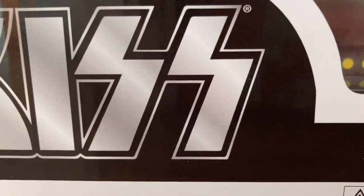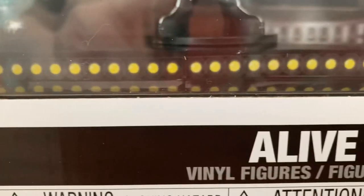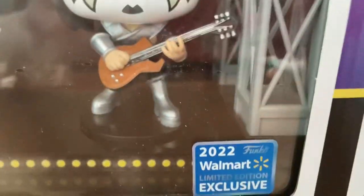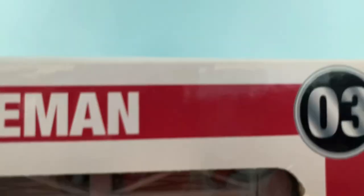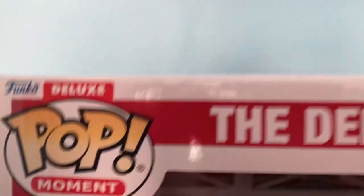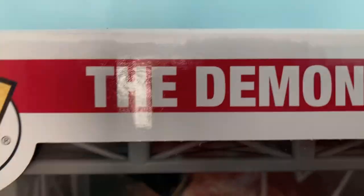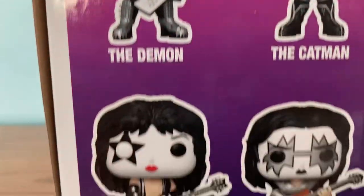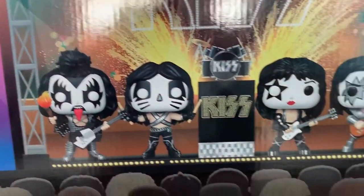Now the next one is my favorite band of all time — KISS! This one's called Alive 2 Tour 1978, which is when they actually did the tour. This is also a 2022 limited edition exclusive, and it's number three in the set, right after AC/DC. I forgot to point out that this is called a Deluxe Pop Moment — everyone else calls it a stage though. We got the Demon, the Cat Man, the Star Child, and the Spaceman. Here's a side with a quick preview of the figures.